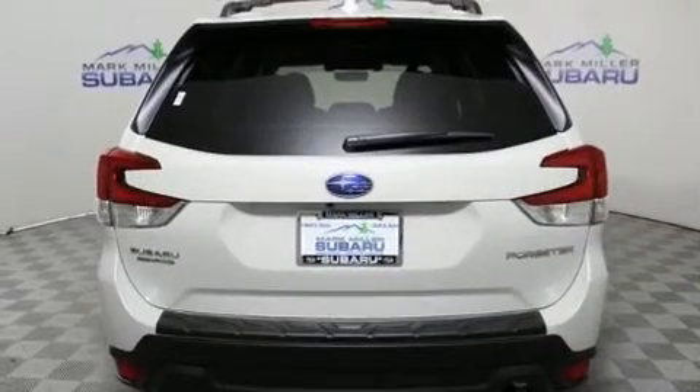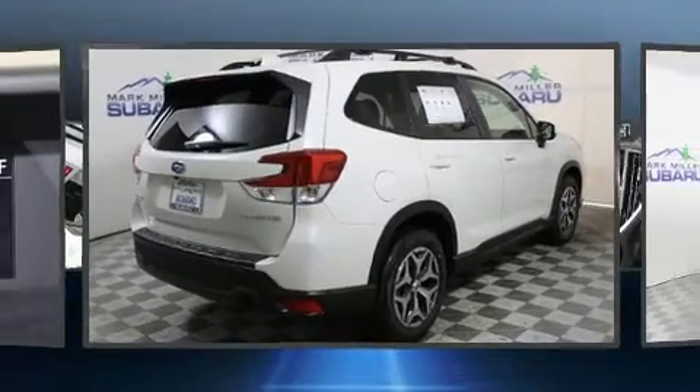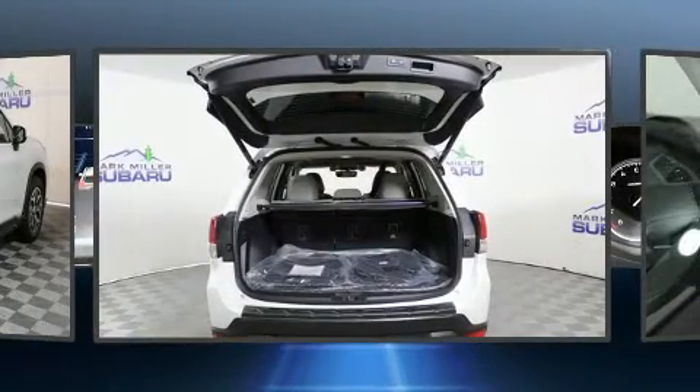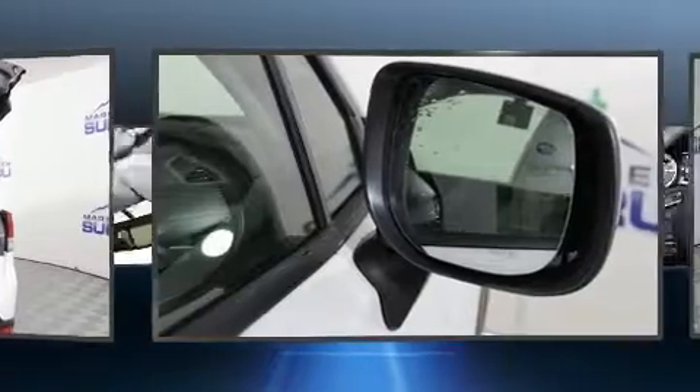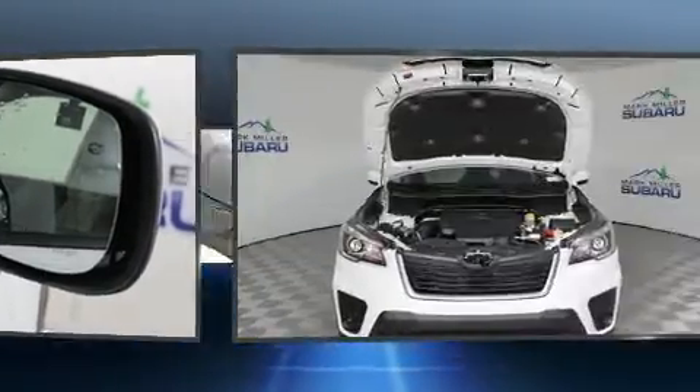Top features include front bucket seats, a rear window wiper, an automatic dimming rearview mirror, heated door mirrors, a power rear cargo door, and much more. You and your passengers will enjoy the stereo system, which includes a CD player with MP3 capability and steering wheel mounted